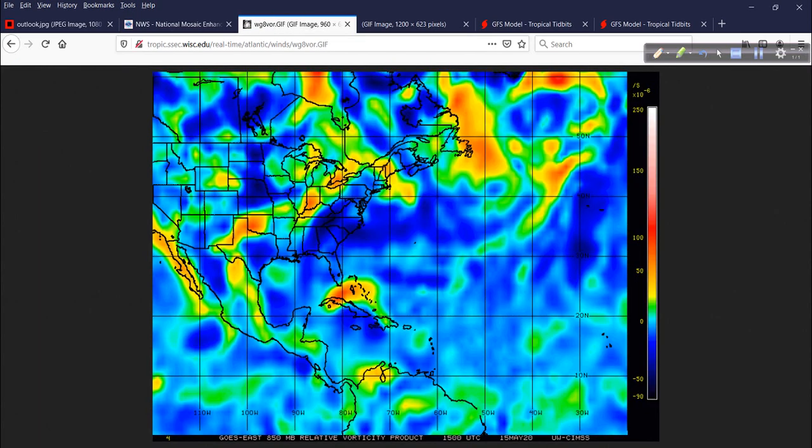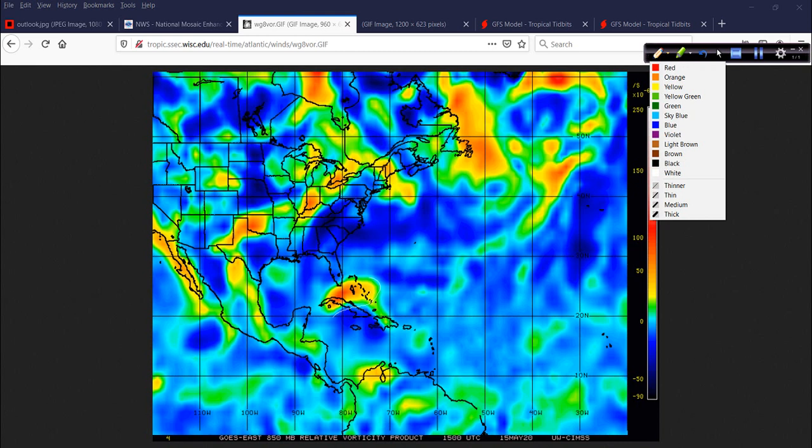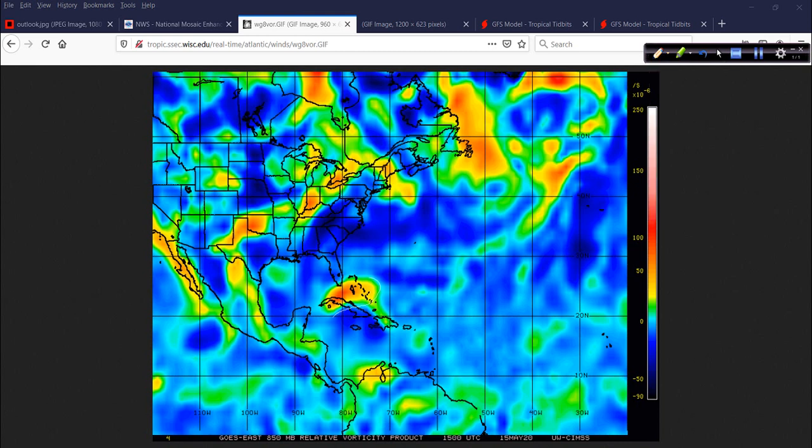You can see even on the vorticity signature here, yes, it's starting to increase for the most part, but it's still kind of oblong. This area down here looks like a beam — it's still linear, it's long, it's not concentrated yet, but it's trying. Some of that energy is trying to focus right in here, but it's still broadly, loosely organized.